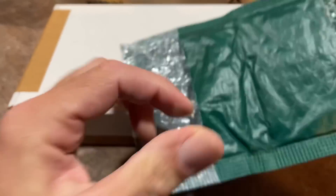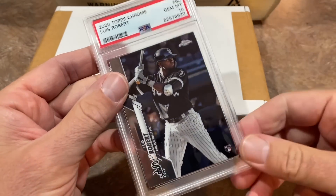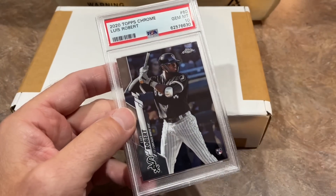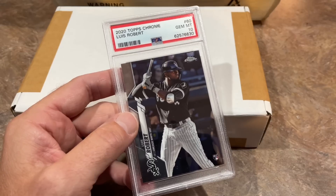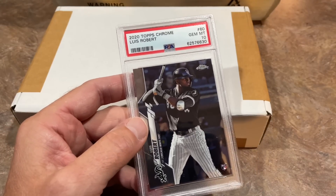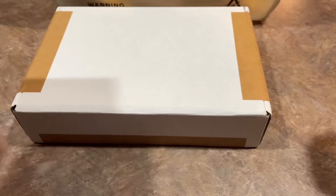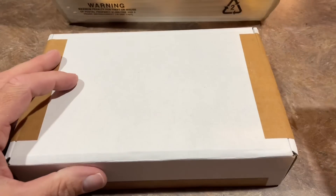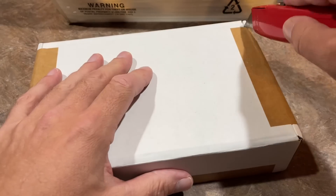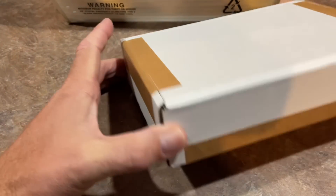So we'll start off with the Wander Franco Chase. Inside we have a Luis Robert PSA 10 2020 Topps Chrome as our hit. A nice one right there. Again, the price on these is $40 a piece. You're not always going to hit a Wander Franco but you might find some other nice cards like this one. I love Luis Robert. He's had a bit of a disappointing season in that he hasn't stayed healthy the whole year, but when he was healthy he was playing good ball, hitting around .300 all year long.